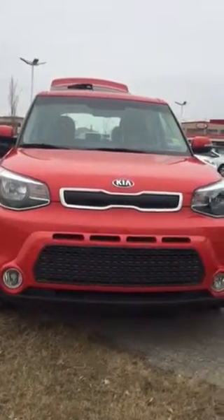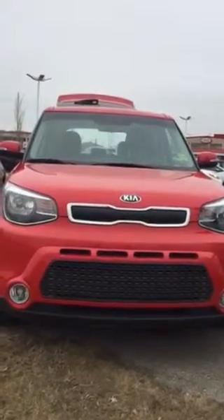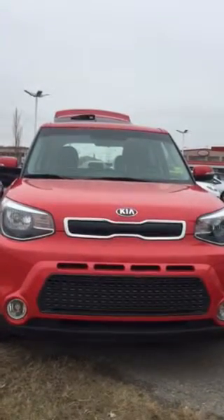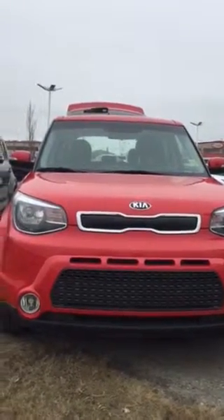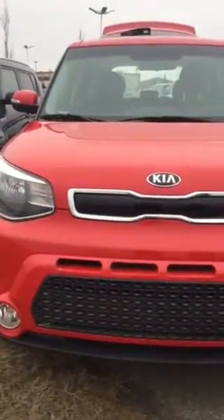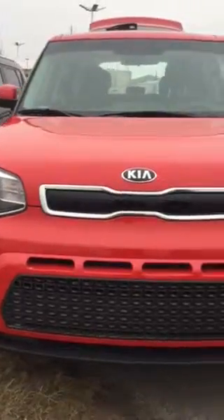Hi Terry, it's Kim from Sherwood Kia. Here we have this beautiful 2016 red Kia Soul EX. You're quite familiar with the vehicle, but I'm still going to go around. It has a beautiful front grille.